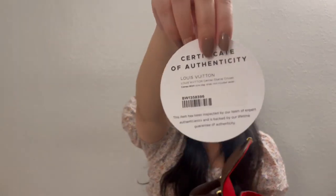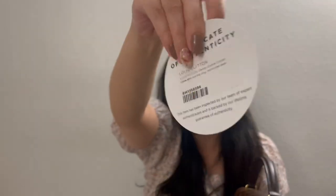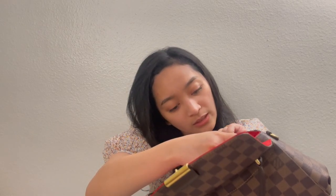This is the authenticity card from Fashionphile — the Certificate of Authenticity. On it, it says Louis Vuitton Demi-Lune Croisette, comes with a dust bag and strap, and the tassel is not included — I was aware of the missing tassel. It is made in France.